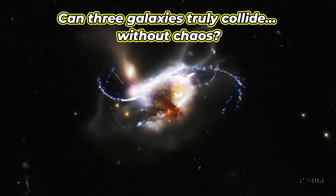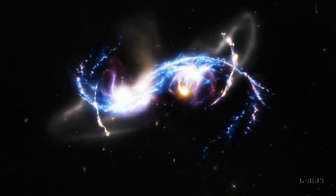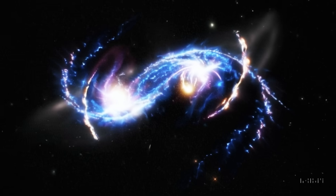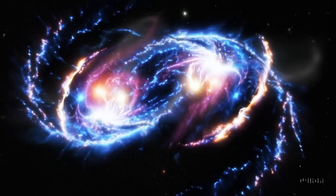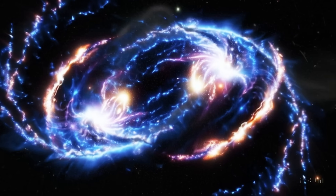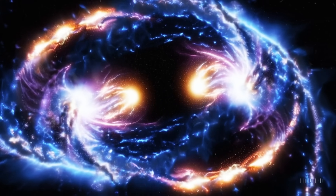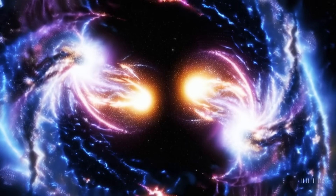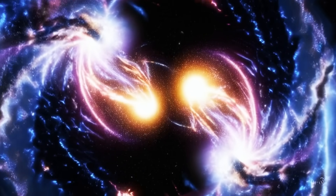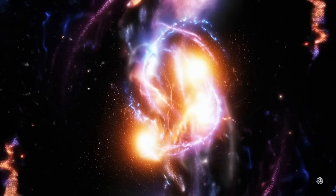Can three galaxies truly collide without chaos? In this part of the image, three galaxies are visibly merging — a rare cosmic event that takes hundreds of millions of years to unfold. Streams of gas connect them like cosmic tendrils, slowly blending their stars and black holes. It's not violence; it's restructuring, a transformation. Rubin's image caught them mid-act, a snapshot of galactic evolution in real time.